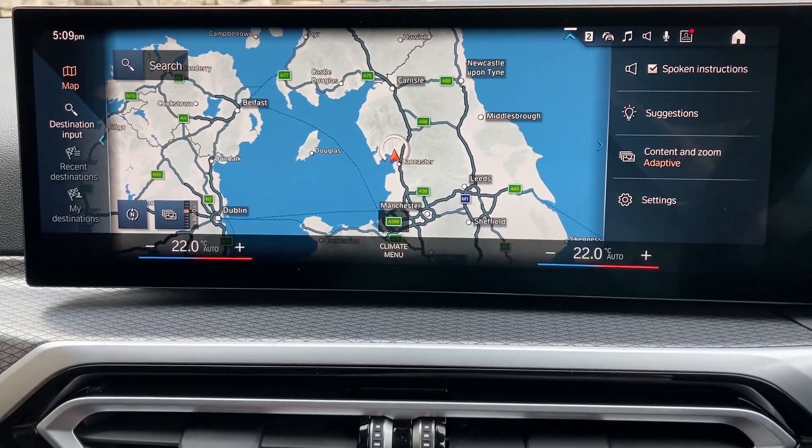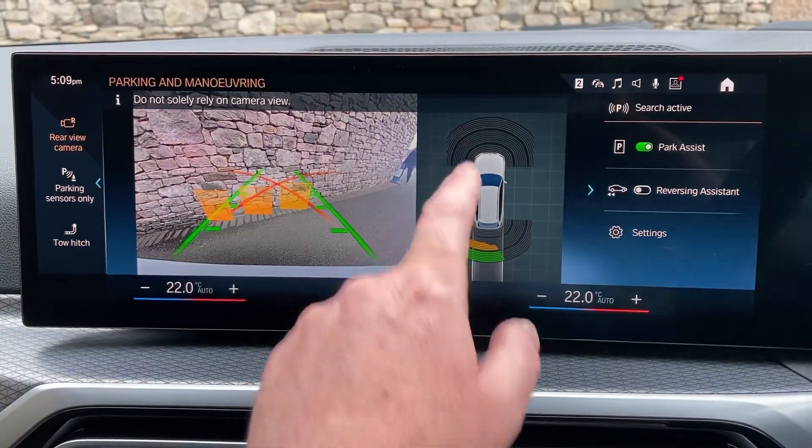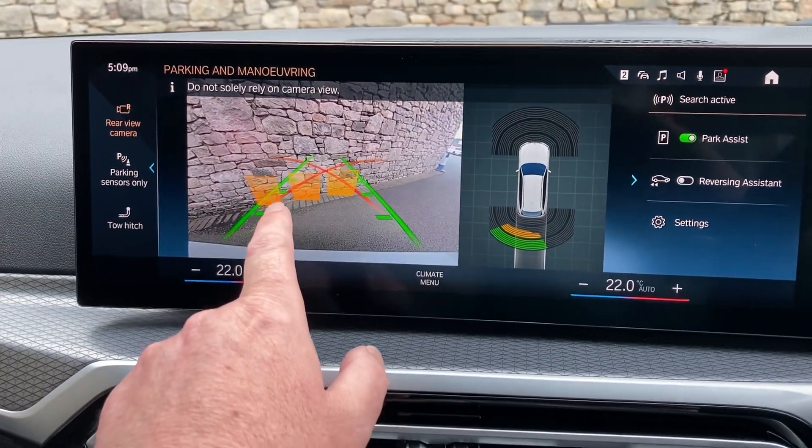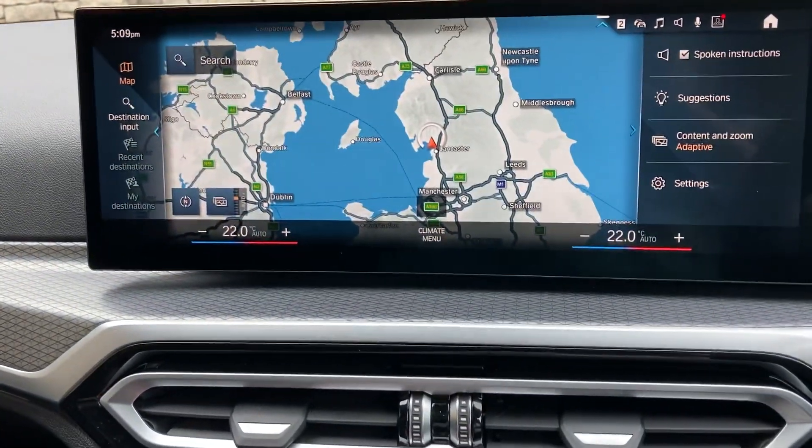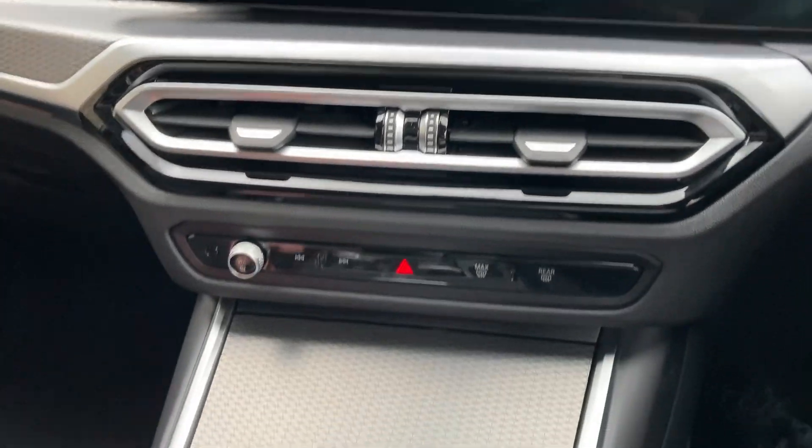Selecting reverse gear, you'll see that the car has got parking sensors front and rear, and you've got a camera out the back with guidelines and obstacle markers as well. The car's also got Apple CarPlay and Android Auto.